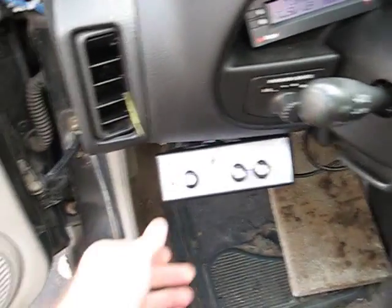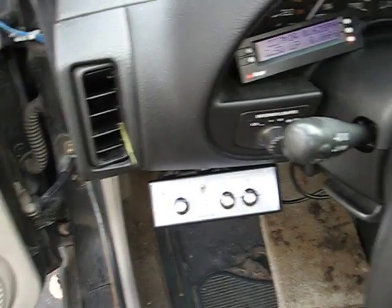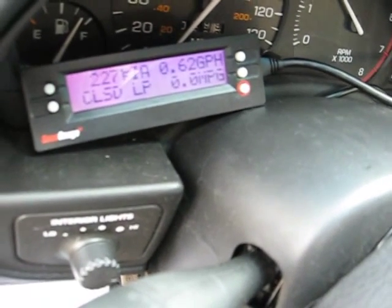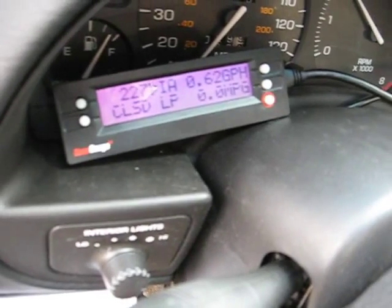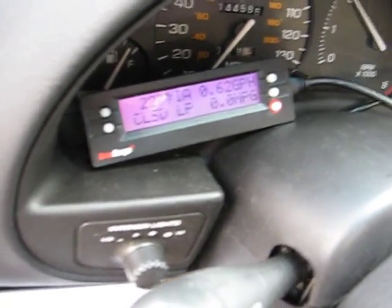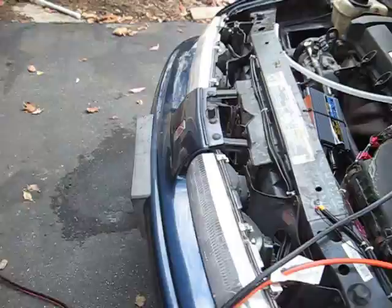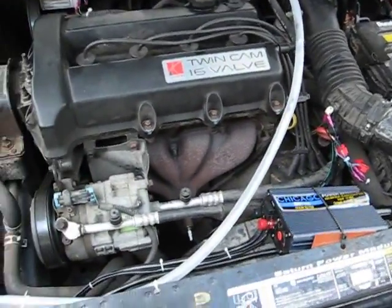Now I'll switch on the system. You'll see that it immediately drops down to 0.62 to about 0.65–0.66 gallons per hour — so it's quite a drastic drop. We'll let it run this way for a few minutes and then we'll measure the exhaust temperature.